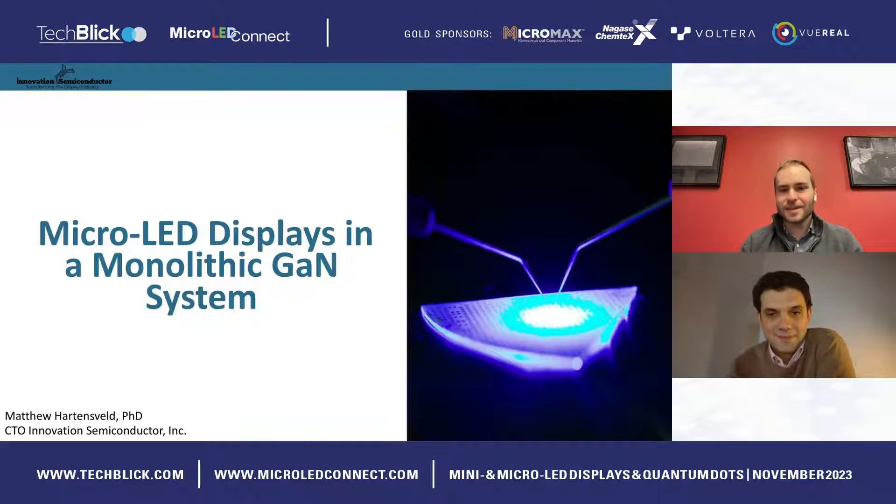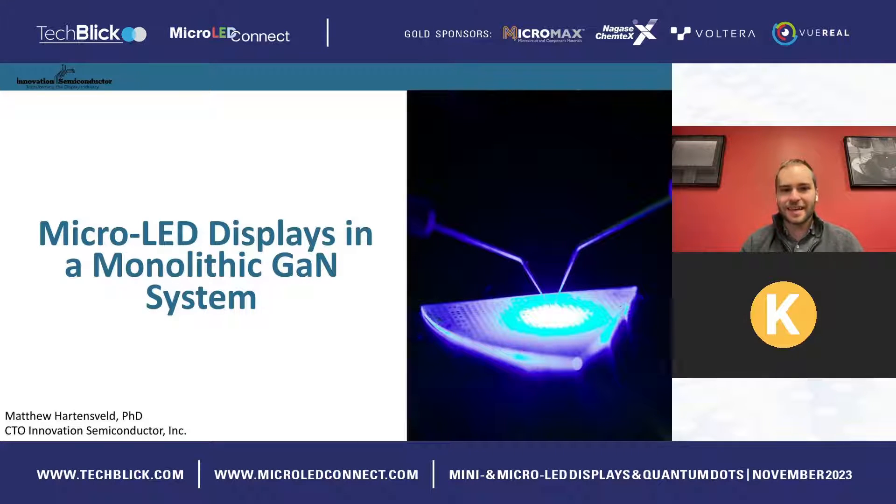Great, absolutely. Well, first and foremost, thank you so much for the opportunity to speak today. I am the CTO of the display startup Innovation Semiconductor, and I'll be talking about the micro-LED displays that we're developing in a monolithic gallium nitride material system.